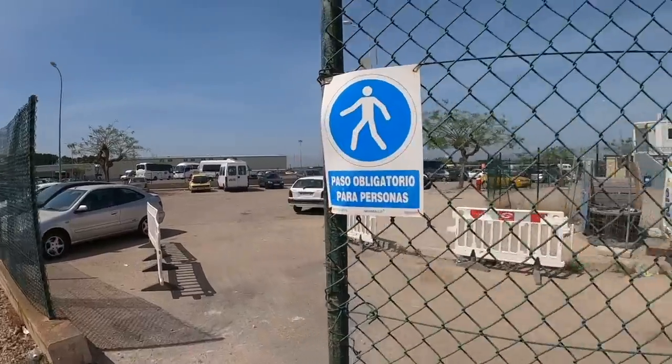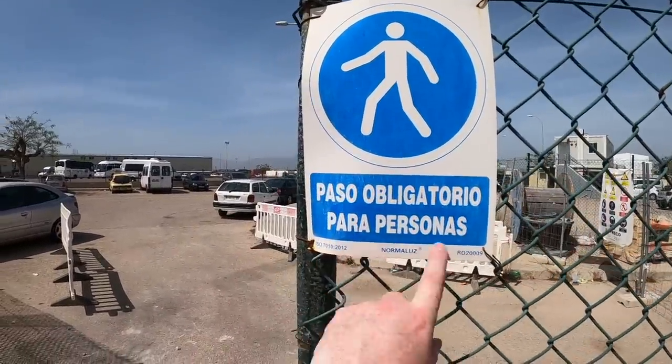After about five minutes on this road you'll see a gap in the fence — it's pretty obvious this is the way to go. Look for the sign that says 'paso obligatorio para personas.' Walking through this gap in the fence brings you onto airport property. This is where you've got all the car parks, like the long-stay car park, so you just continue up to your right.